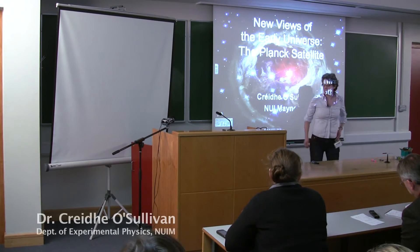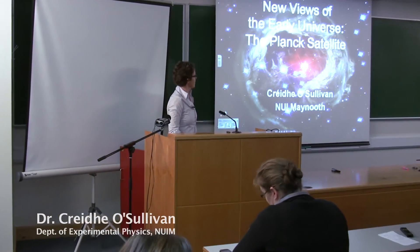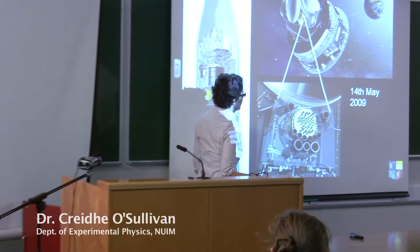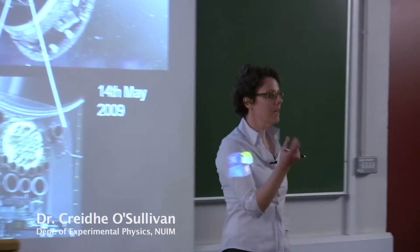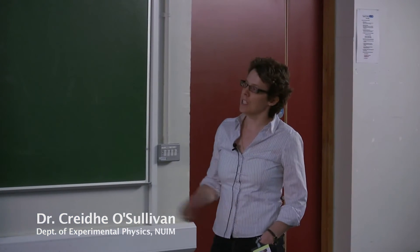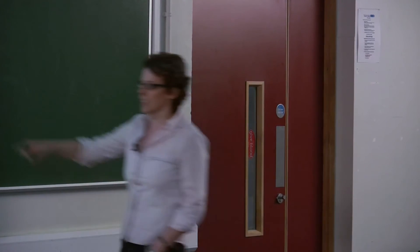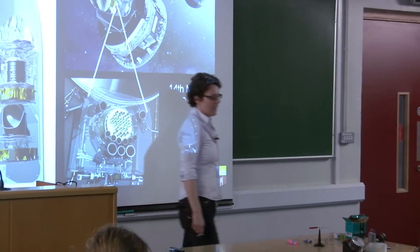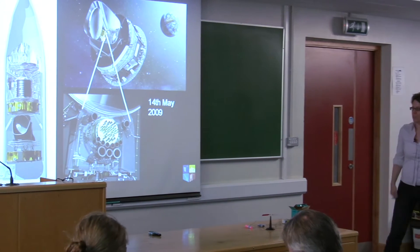We're talking about two European Space Agency missions that were launched last year, looking at photons with wavelengths of about a millimeter. This picture shows the Ariane rocket — Herschel is at the top, and along with it was launched a second instrument called the Planck satellite, which has had interest from many in the team over many years.